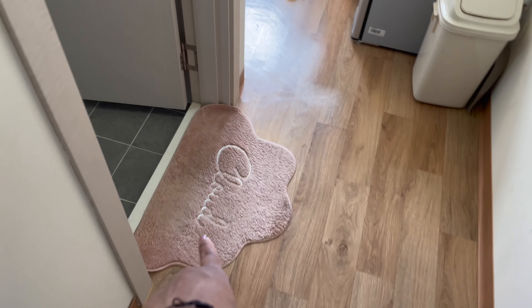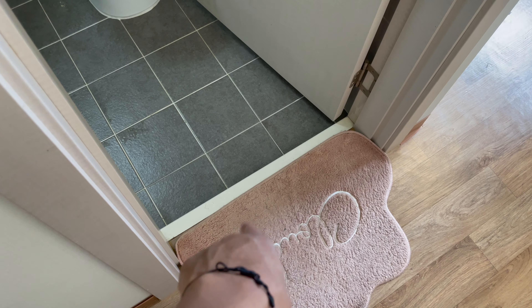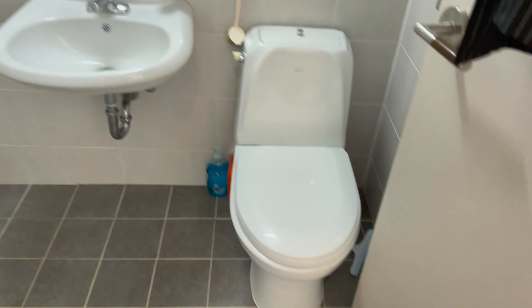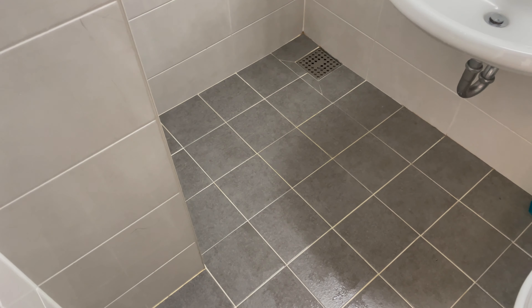I got this cute little rug from Home Plus — it was maybe 10,000 won — but I thought it was so cute, so I had to buy it. And this is the bathroom. It's an open wet bath, as you've seen in my previous vlogs.